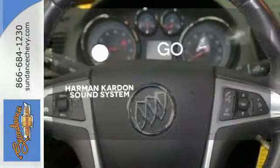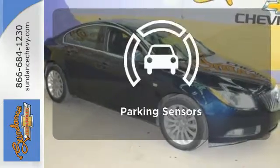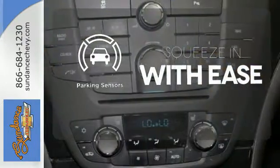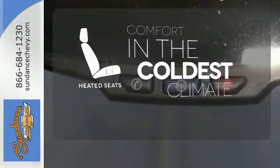Let your music envelop the cabin with the Harman Kardon sound system. The parking sensors let you squeeze into those tight spots with ease. The heated seats keep you comfortable, no matter how cold it is.